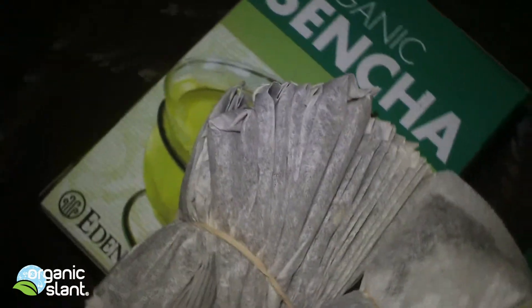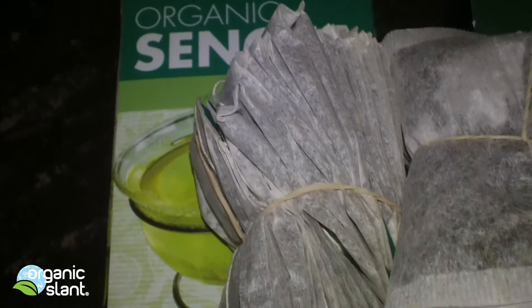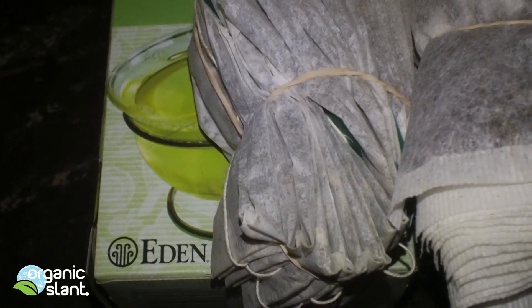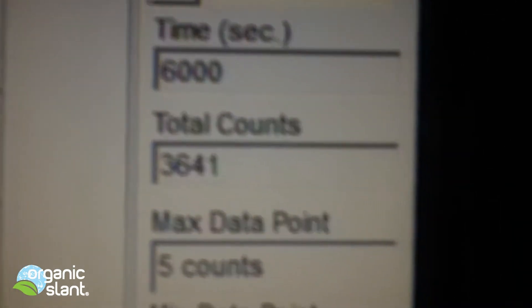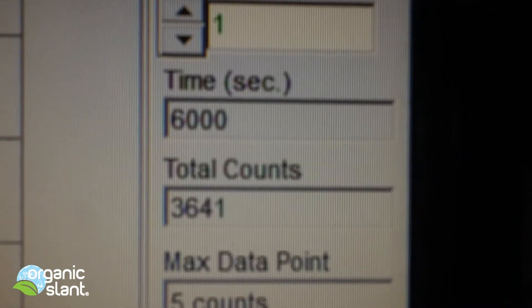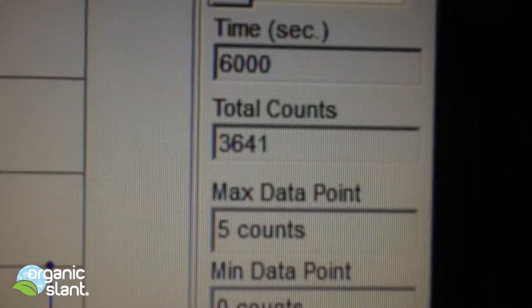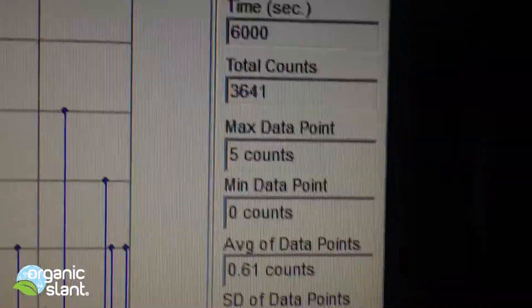Here's the stacks of tea bags — that was the Taylor's and this is the Eden's Sencha, and that's how many I did. February 20th, 2013 — this is the 100-minute test on the Sencha tea from Japan: 6,000 seconds, which is 3,641 counts, five count high, and the average data point is 0.61.